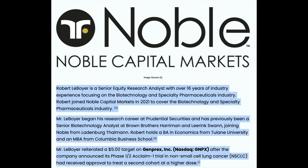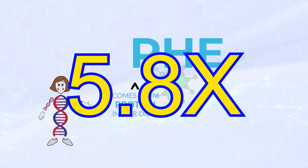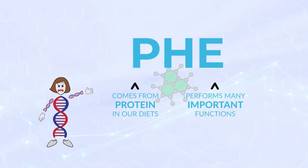Robert Lebow, a senior equity research analyst with over 16 years of industry experience in biotech and pharmaceuticals at Noble Capital Markets, reiterated a $5 price target on Genprex after the company announced their phase one/two Acclaim trial in non-small cell lung cancer — giving an indication of how bullish they are on the stock's prospects. From current price levels, that's a staggering 5.8x upside, making for some very interesting insights to consider with Genprex.